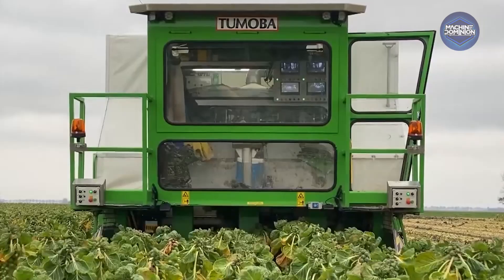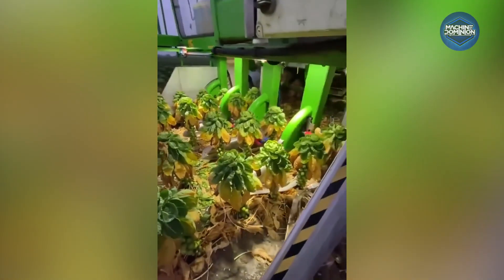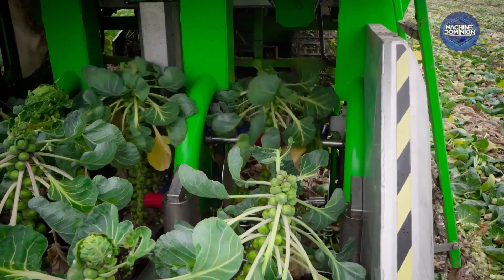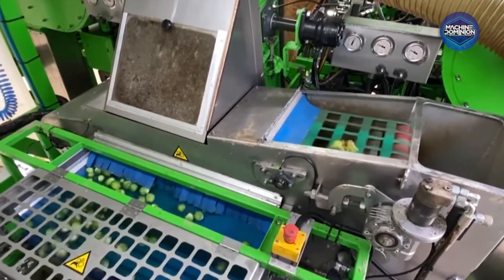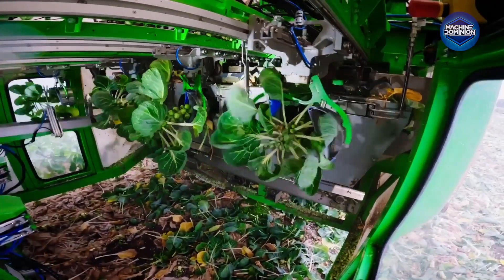This machine uses multiple robotic arms that pick around 100 sprouts per minute, with precision matching four manual pickers. Trials show it works continuously and safely, drastically reducing manual labor.